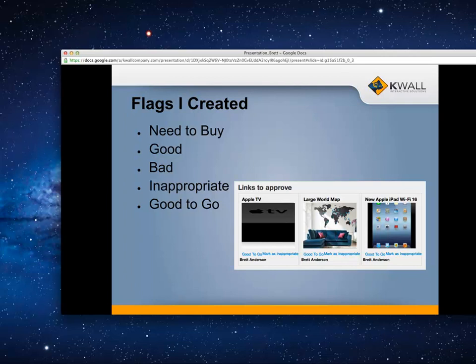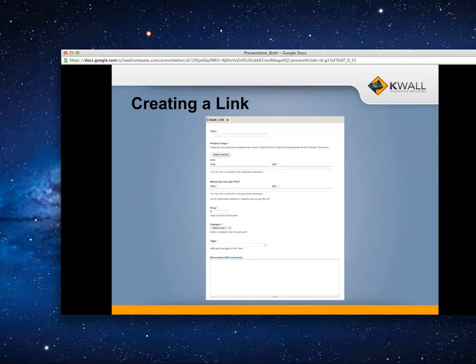User rating is simply good or bad. Here's the way that people create links: when you go to the site and want to submit a link, you have the title, the product image, the original link where the product resides, a title for what you want, where you can buy it — like bestbuy.com — the price, what category it's in — clothing, art, tech, software, and so on — different tags, and a description of what the product is.